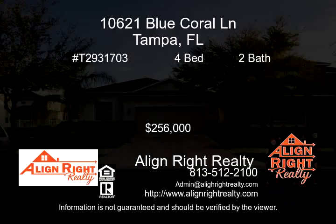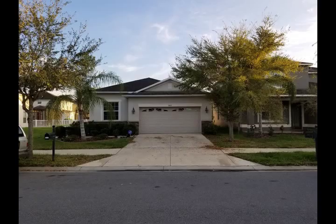As you pull into this lovely Lennar home, you'll love the tranquil feel it gives out, especially when you see the captivating pond in the backyard.